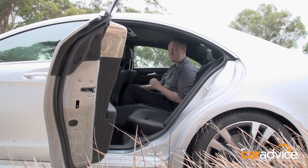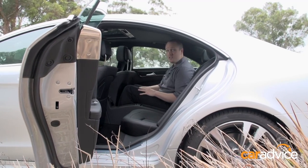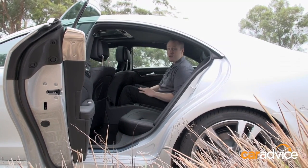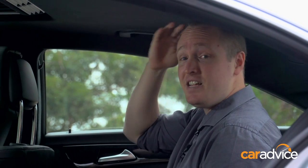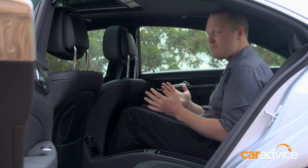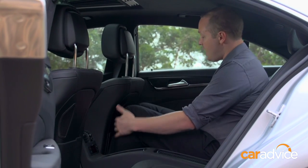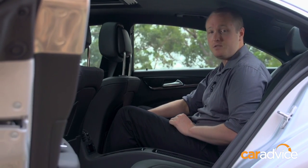If you're buying a CLS, it's not because you're a limo driver. That swooping, beautiful roofline that we love the look of — it comes at a price. It's difficult to get into the back, and what's left of my hair is touching the roof, and I'm a tick over six foot. That said, I'm sitting behind my own driving position and I've got plenty of knee room. There's lots of storage, there's cup holders, and I'm certainly far from uncomfortable.